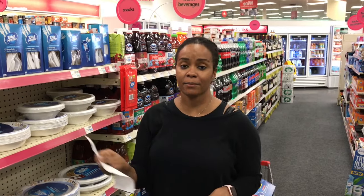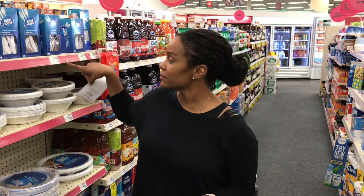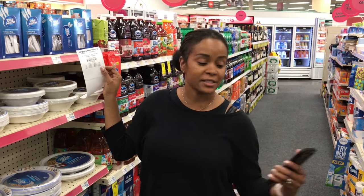I have another CRT — $1.50 off plates, cups, and utensils. I'm going to do the forks; they're $2.67. I'm going to use my $1.50 off CRT, and it's going to be $1.17 out of pocket for a 48-count. That's pretty good, so I'm going to grab these.